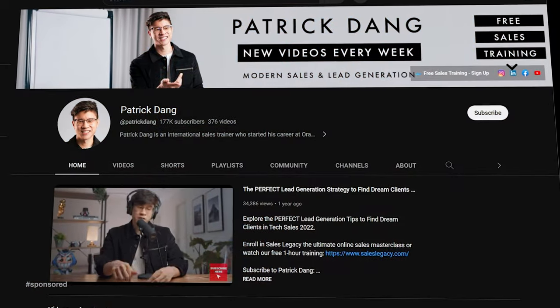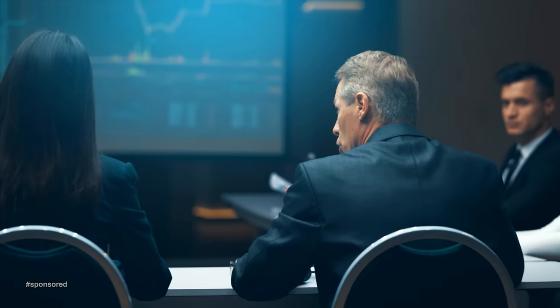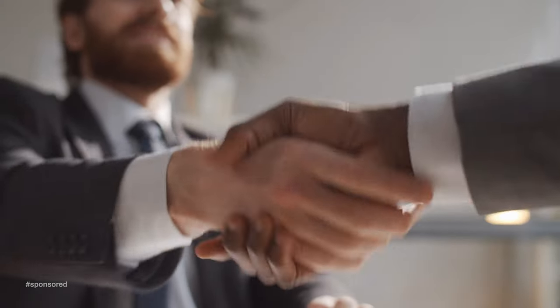Hey, it's Patrick here. I'm a content creator on YouTube focusing on B2B sales, helping companies and people generate more leads and close more deals.